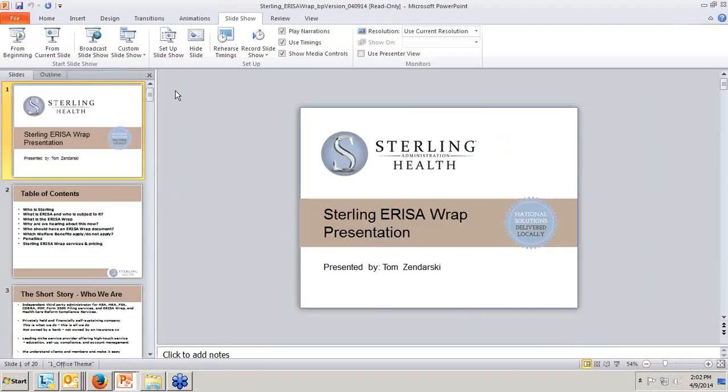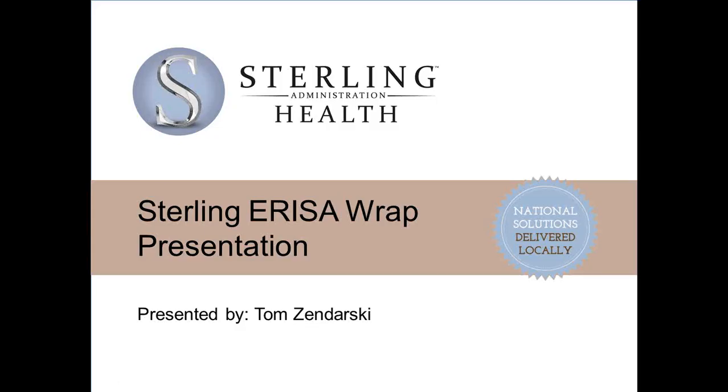Good afternoon, everyone, and welcome to our webinar, PPACA Compliance Testing and More, which will be presented by Sterling HSA. Today's webinar will be recorded, and you will receive a copy of the recording as well as the presentation slides tomorrow via email.